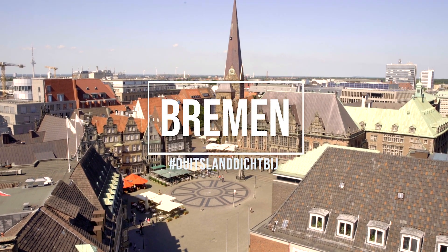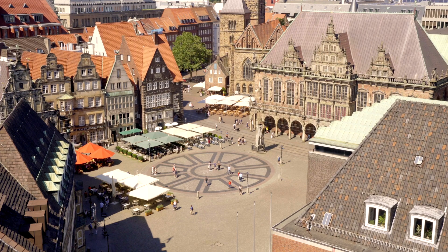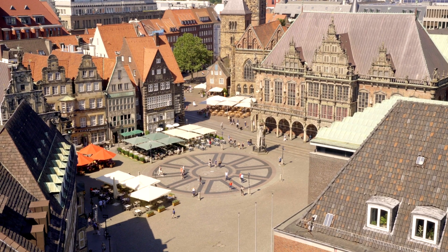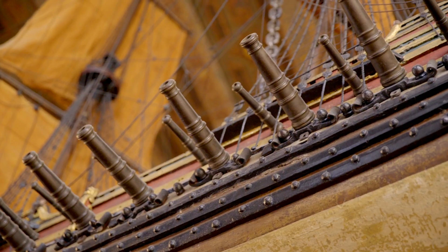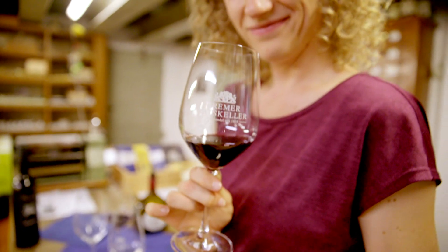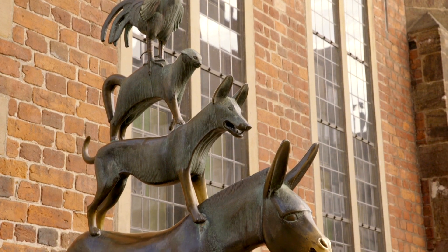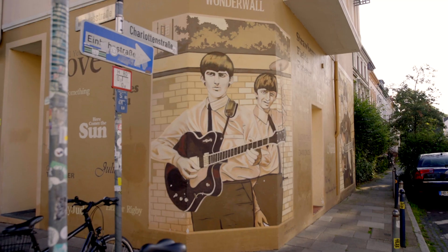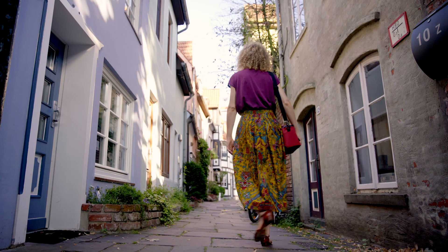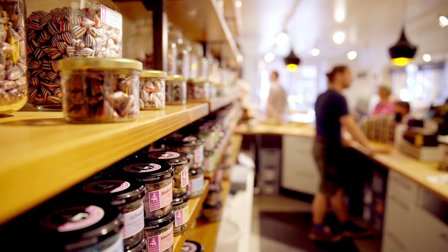Germany is nearby and easy to reach. Welcome to Bremen, a historical Hanseatic city dating back more than 1200 years. With the impressive model ships in the UNESCO World Heritage Town Hall, the largest collection of German wines, and the town musicians greeting you everywhere. We will be visiting the Viertel, the colorful and bohemian area, and get lost in the small lanes of Schnoor. Let's explore.